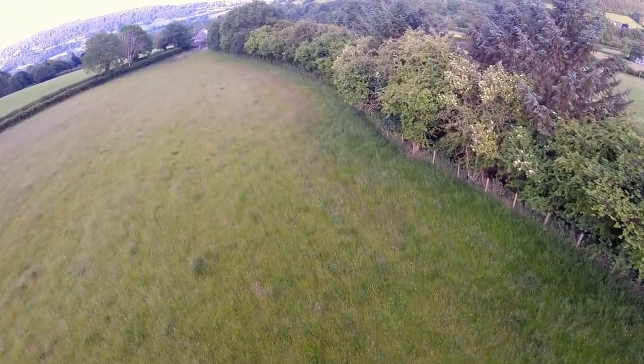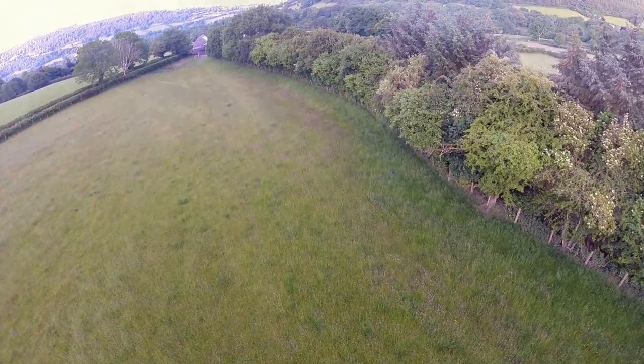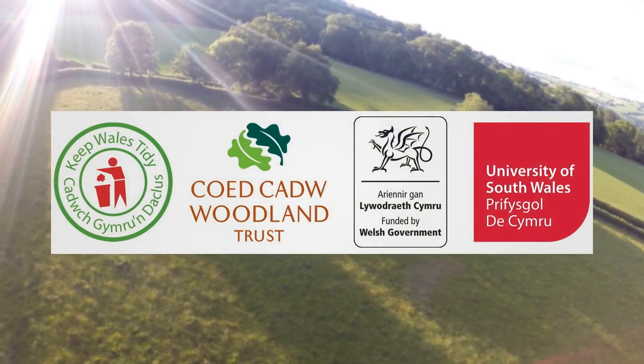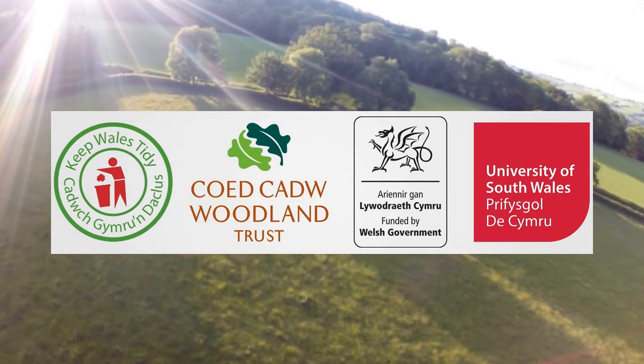There are now efforts to arrest this habitat loss. With funding from Welsh Government's Nature Fund, a partnership has been formed with Keep Wales Tidy as its lead, alongside the Woodland Trust and the University of South Wales. The Long Forest Project is a way really of raising awareness and interest in our hedgerows.